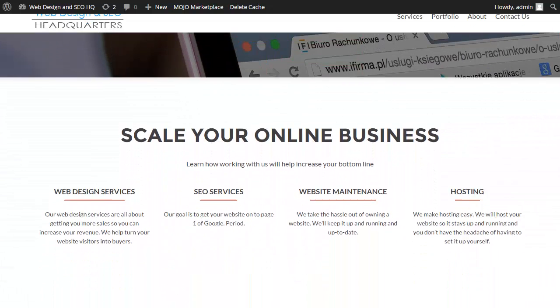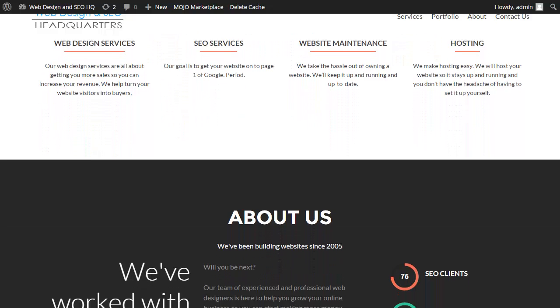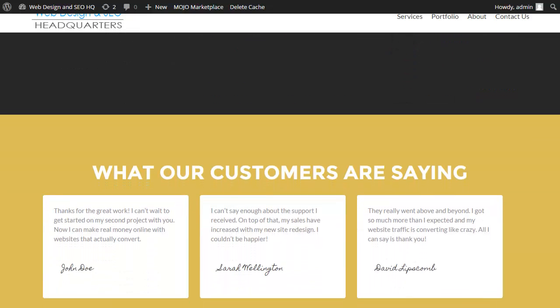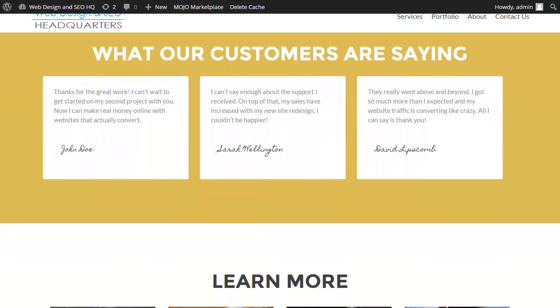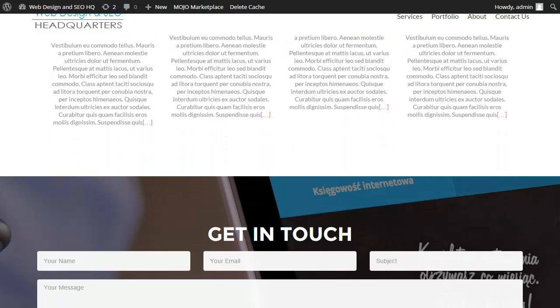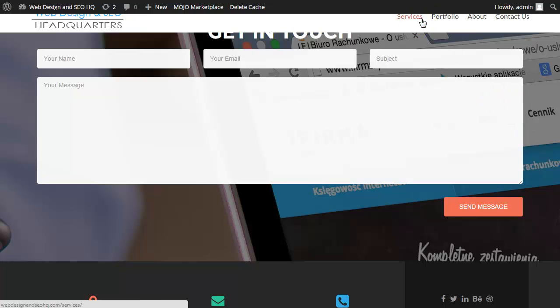So if you've been following along you should have a full business website set up by now. You can see that we've done this without any coding and we have a very professional looking website. If you haven't already, you want to go back and start setting up your own website now so that you can start taking action and set up your own business.